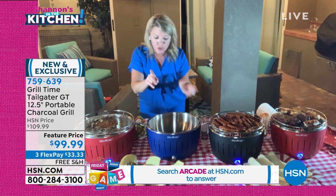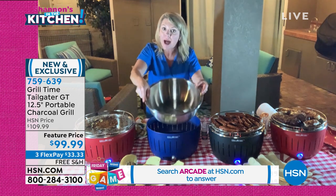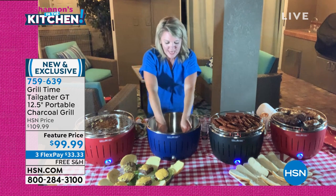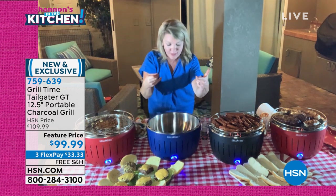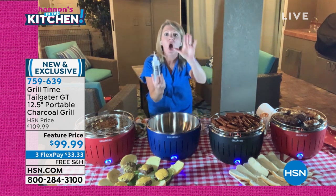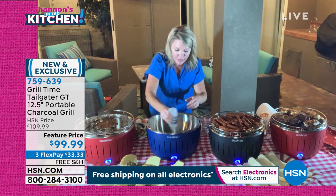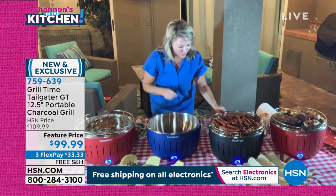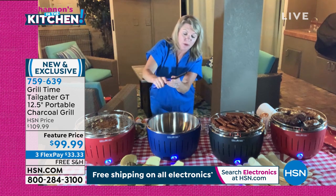Grill Time takes care of everything — let me show you how easy it is to start. First of all, stainless steel bowl on the inside, and this pops into the dishwasher when we're done. There's a fan in the front — it comes with four batteries, you pop them in the bottom, and your fan is on. Then I take the lighter gel, also coming with this, and put a couple of ounces in the bottom container.